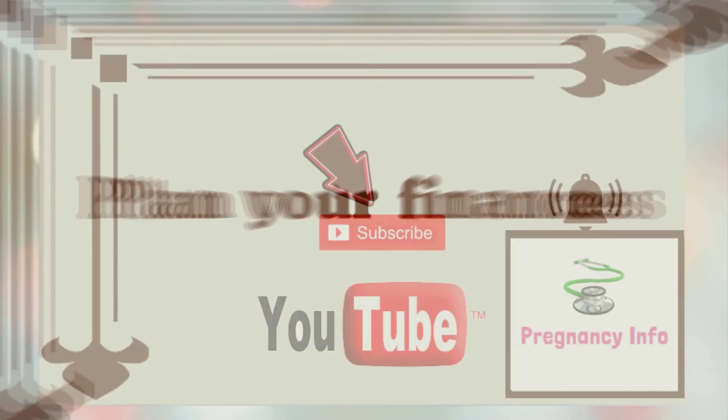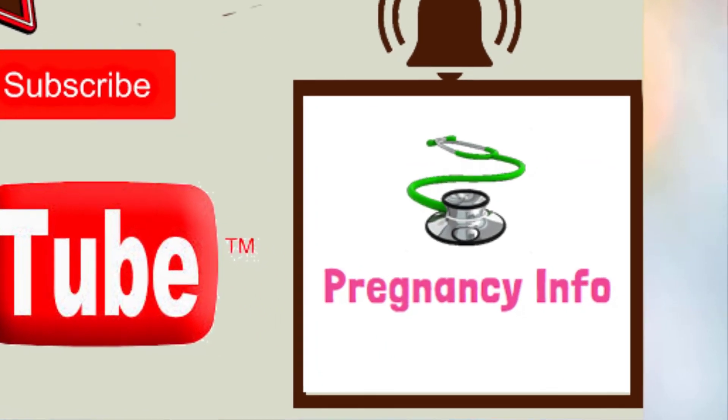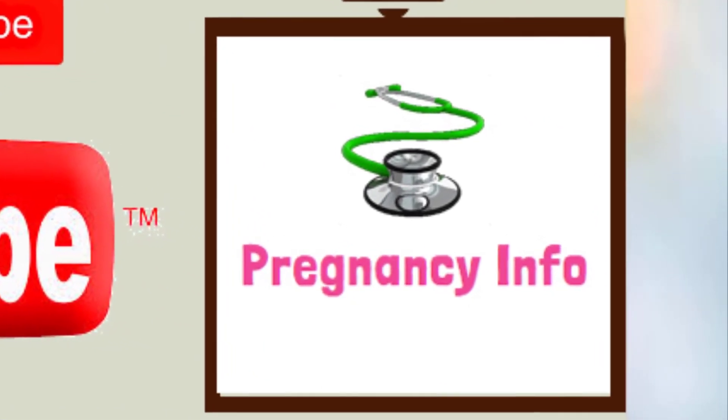I hope I have explained all about the 8th month of pregnancy. If you like the video, please like it, share it, and subscribe to my channel to encourage me. Thank you.